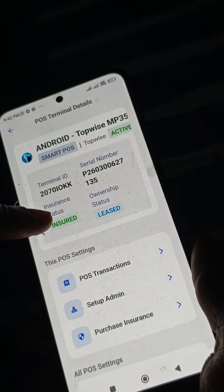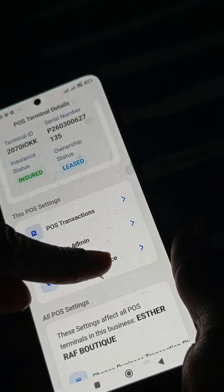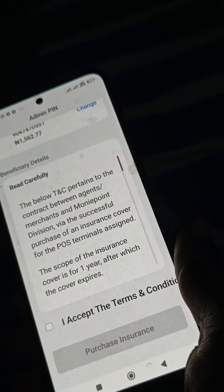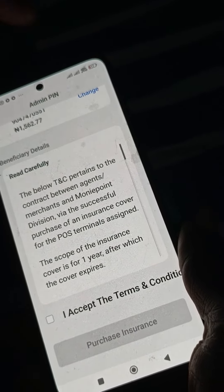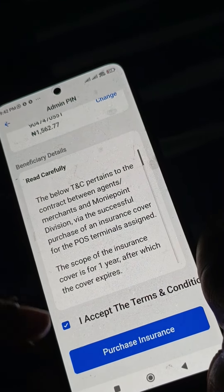Initially it showed expired, so I was able to purchase by going to purchase insurance. I clicked there and you can see the amount that will be deducted. Make sure you fund your account with $1,500. Agree to the terms and conditions, then purchase.